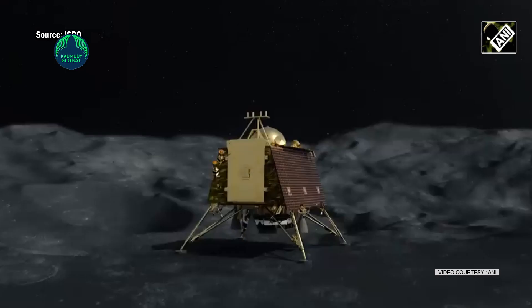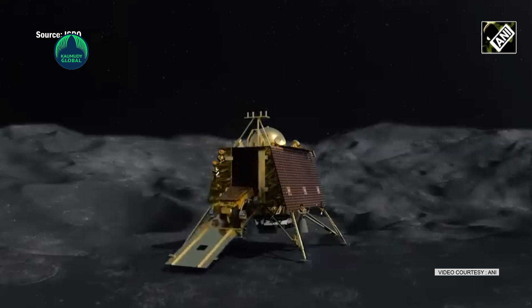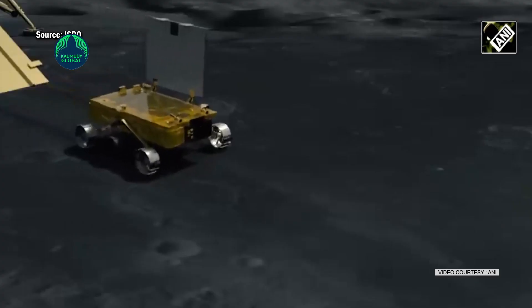Chandrayaan-3 is equipped with four scientific instruments as payloads, tasked with studying moonquakes, heat flow across the lunar surface, the plasma environment near the moon, and the precise distance between the moon and Earth. The rover, which is about the size of a microwave oven, is designed to travel up to 500 meters — that is 1,640 feet — on the lunar surface.